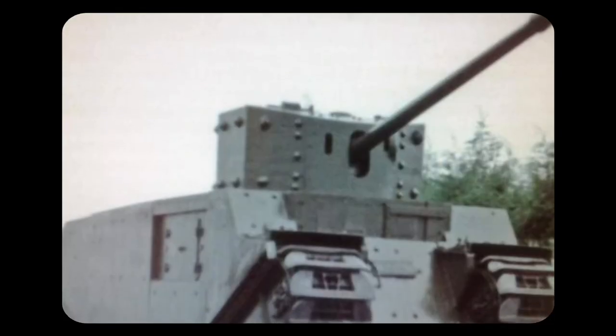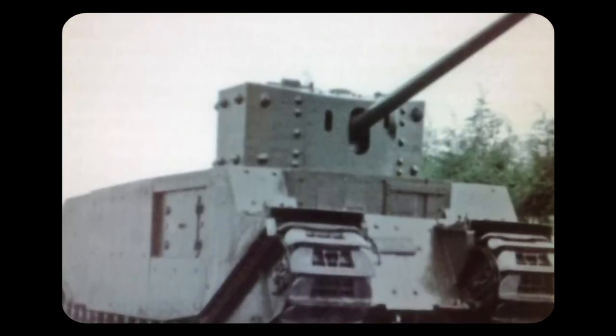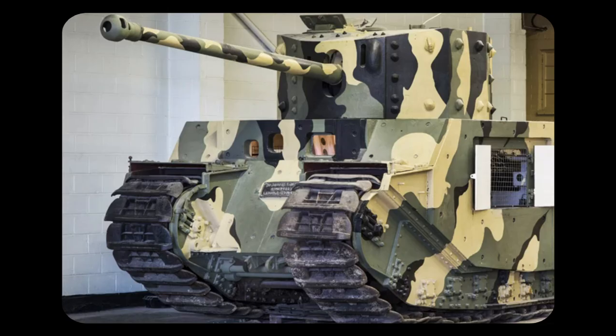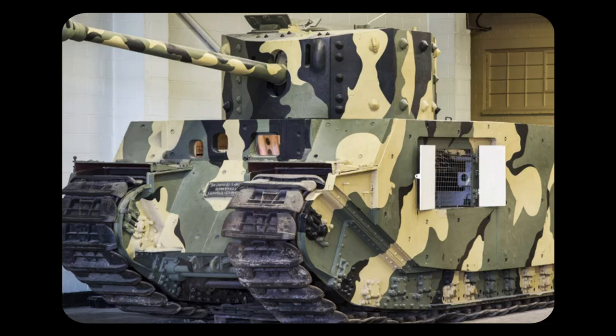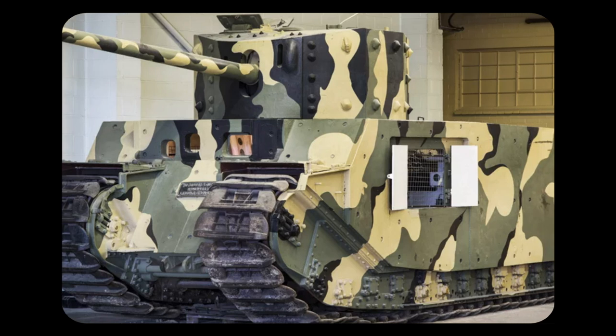The TOK 2 was too bulky, too slow, and too heavy for use in this new lightning war. The project was terminated after the prototype was made, and the TOK 2 was donated to the Tank Museum, where it can be seen today.